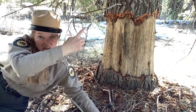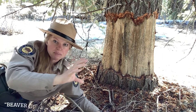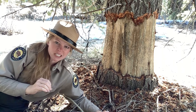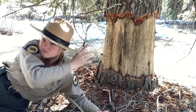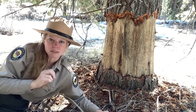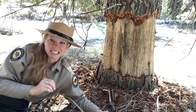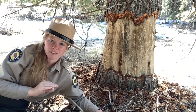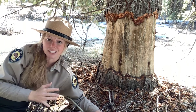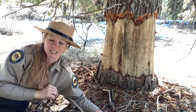Beavers will sometimes girdle the bark of a conifer tree in the wintertime. The reason is slightly unknown, but we believe it's because they need some type of mineral they're missing in the wintertime. Conifer trees like this one are not their favorite tree to eat; however, the trees that they do like to eat are not really growing until springtime.